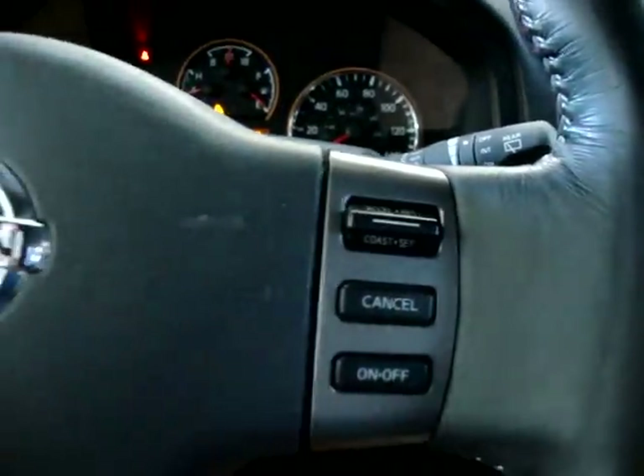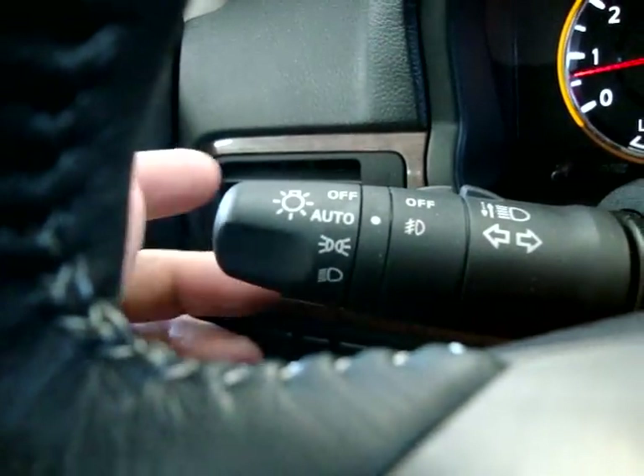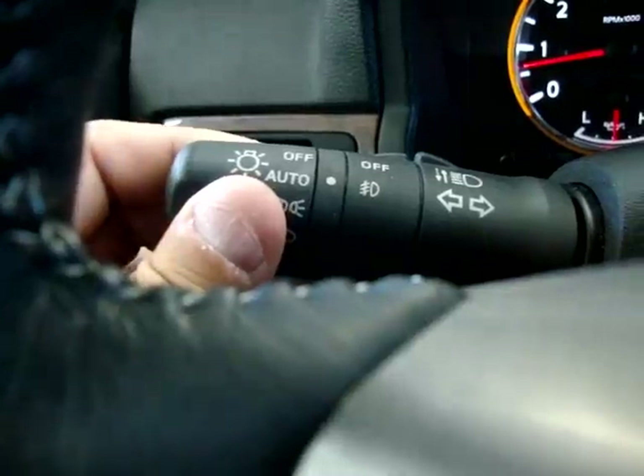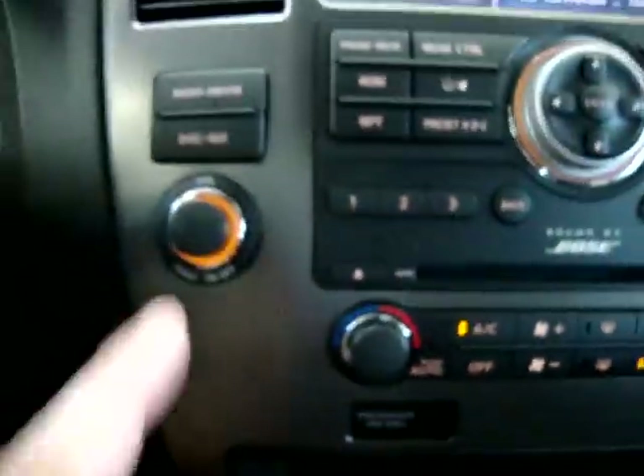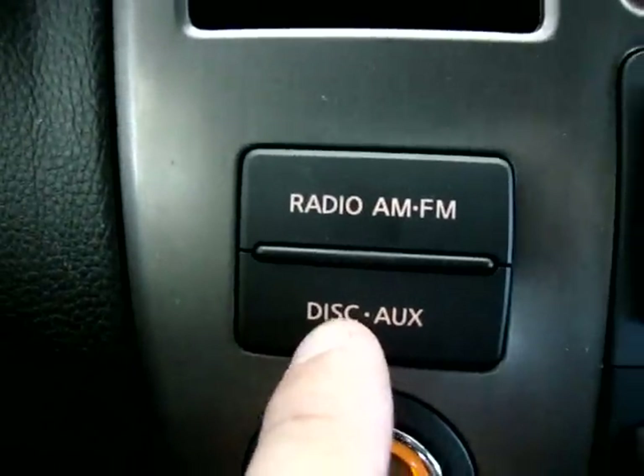Those three little houses on the mirror are for the HomeLink — so you can program your garage door or gate at your complex. Cruise control is over here. We have automatic headlights, meaning we can set them to come on at sunset and turn off at sunrise. The stereo also has an auxiliary mode so you can plug your iPod into the receiver and play your music through the Bose stereo sound system.